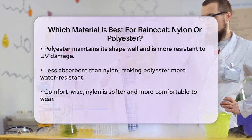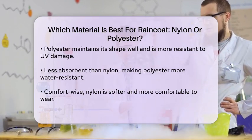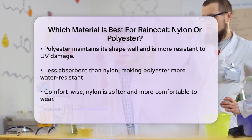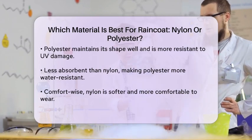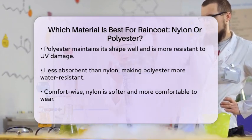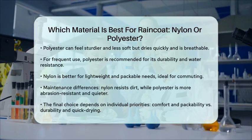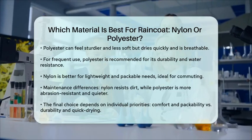If you're looking for a raincoat that will be worn frequently and not packed down often, polyester might be the better choice due to its durability and water resistance. However, if you need a lightweight, packable rain jacket, nylon is the way to go — it's ideal for situations where you might need to carry your raincoat, such as commuting or light outdoor activities.